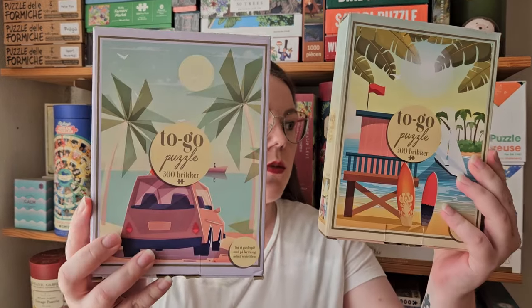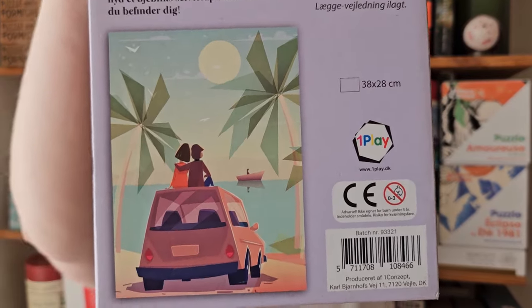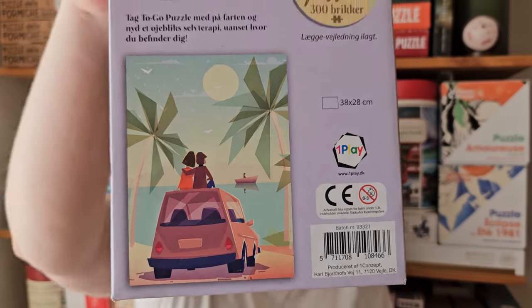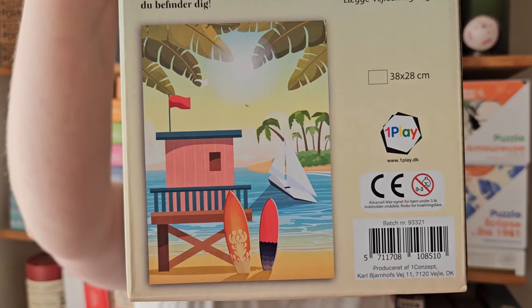The first two are from the collection they call to-go puzzles — small 300-piece puzzles. I have a few of them already. The quality isn't great; there are a lot of false fits. I wouldn't buy these puzzles at full price, but I've gotten a few as gifts and these second-hand, and they are really cute. It's nice to have 300-piece puzzles you can do quickly, but again, not the best quality.